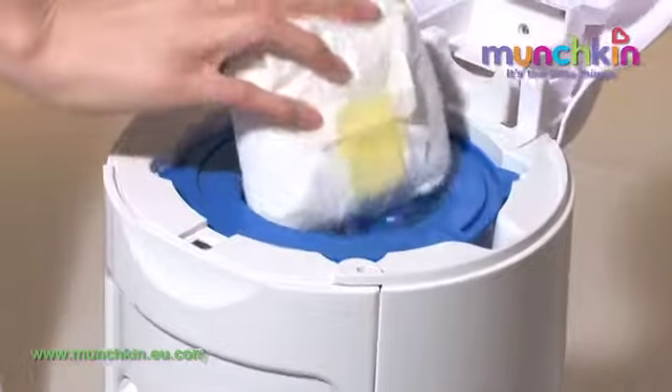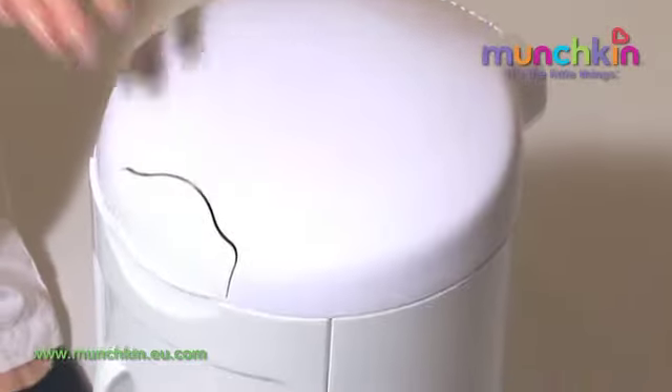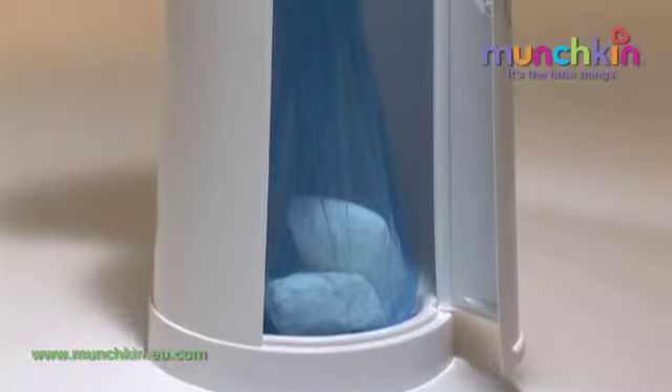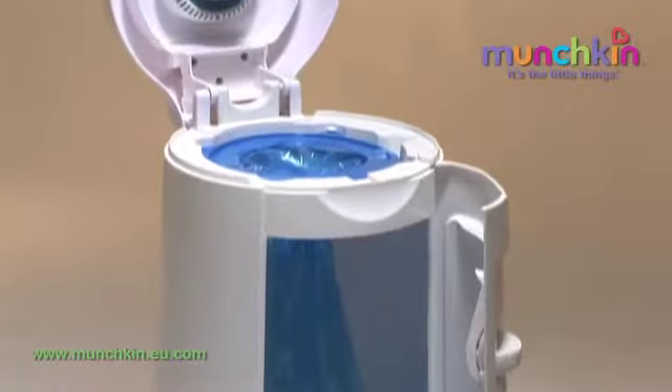Quick and easy to use, the Munchkin nappy disposal system simply takes care of dirty nappies and nasty smells by using a patented odour control system, uniquely powered by natural baking soda.